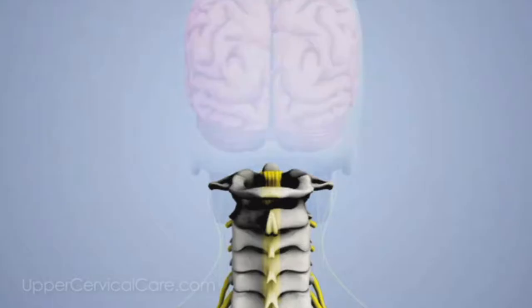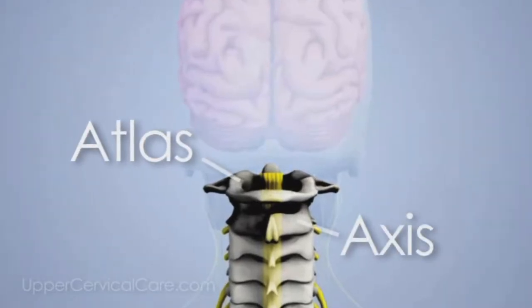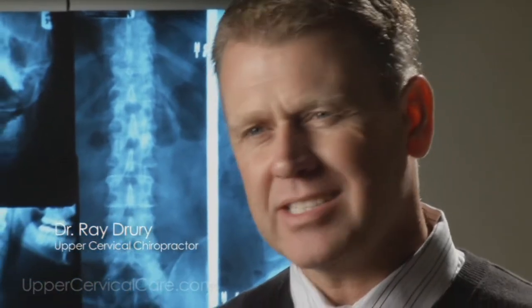To better understand how upper cervical care works, you really have to understand all the players involved: your body parts, how your body functions, the top two bones at the top of your spine — the Atlas and the Axis — and your nerve system flowing through those bones like a superhighway of communication throughout your entire body, coming from and going to your brain. Sometimes patients have a hard time grasping upper cervical because it makes too much sense. They ask: can it really be that simple? And yeah, actually it is.